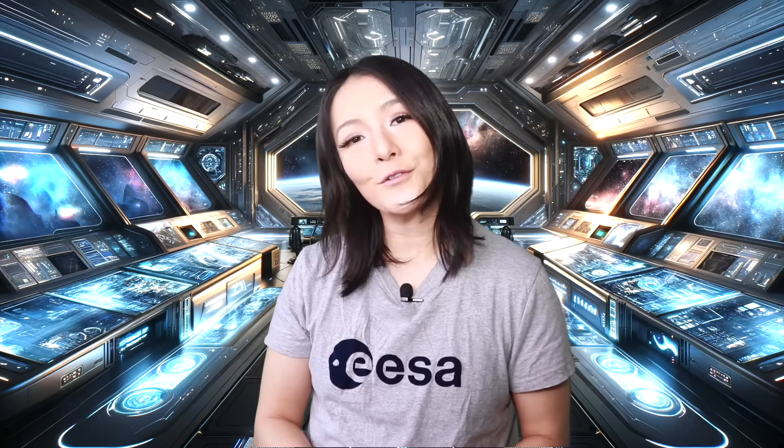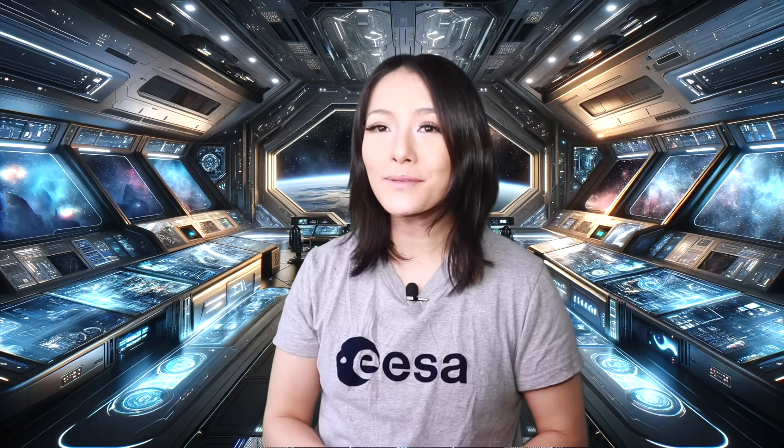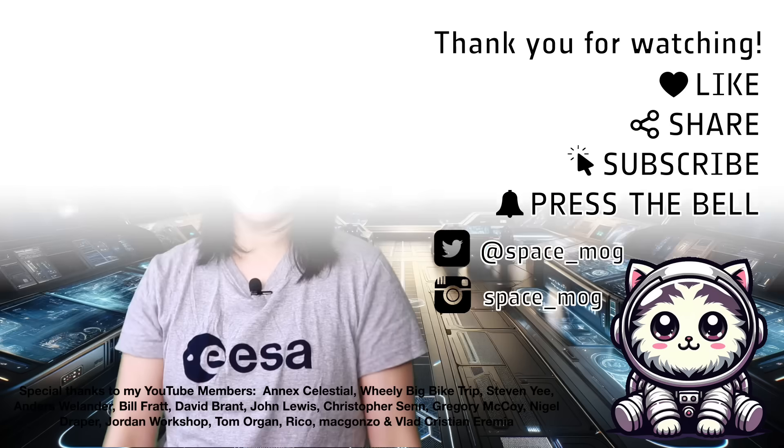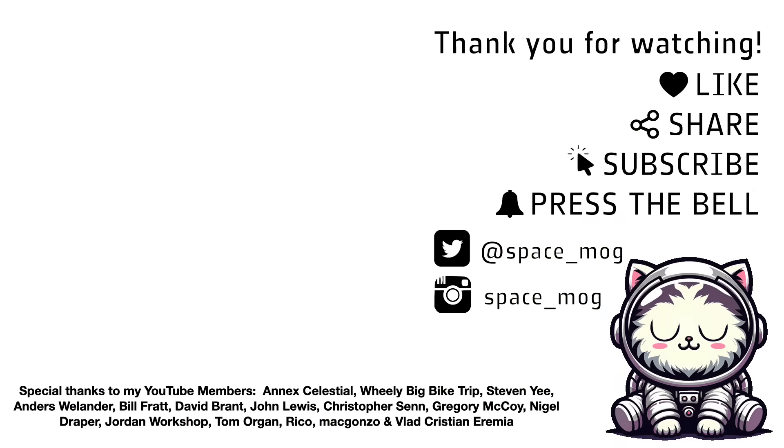But that's all I have time for this week. Thank you to my YouTube Perks members for supporting this video. If you enjoyed it, please don't forget to leave me a like, share, and subscribe. Hey Space Cats, fly with me to the stars and more.